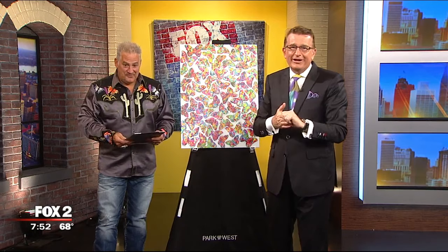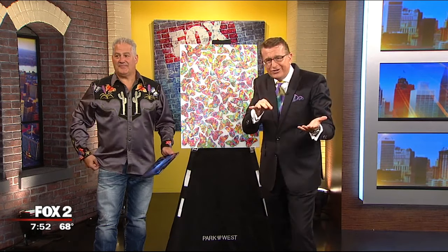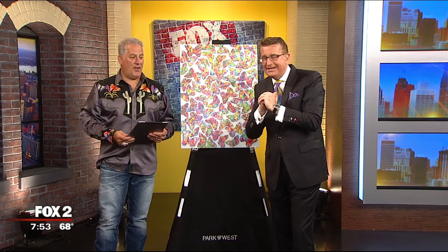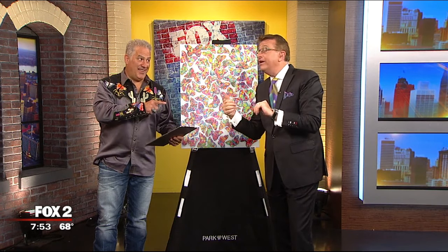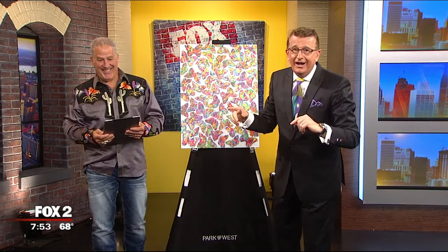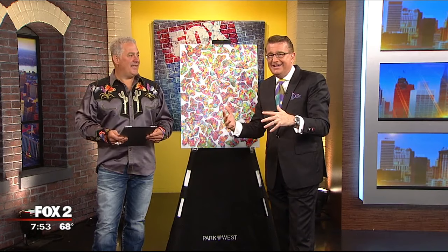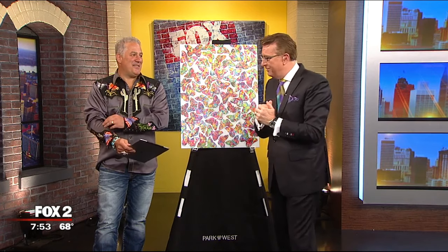New technology is helping bring art to life through augmented reality, and you can experience this at Park West Gallery in Southfield. Tim Yankee is here — he is the artist who created this technology. It's going to blow your mind.